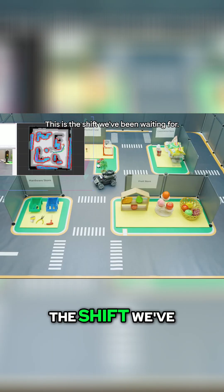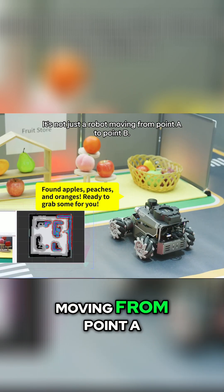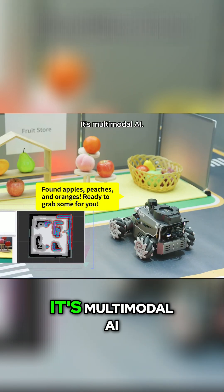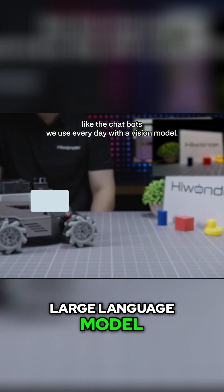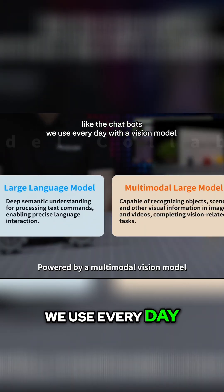This is the shift we've been waiting for. It's not just a robot moving from point A to point B. It's multimodal AI — combining a large language model, like the chatbots we use every day, with a vision model.